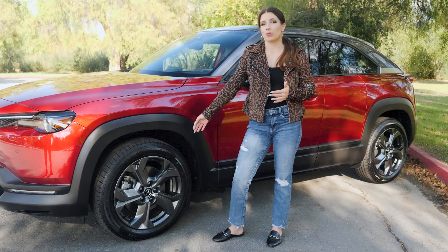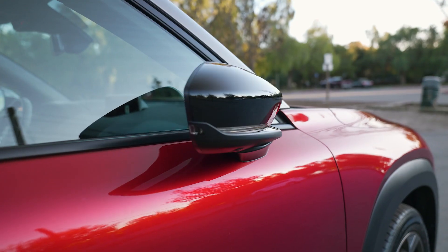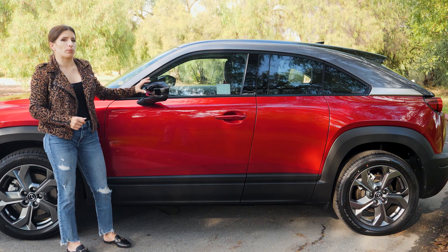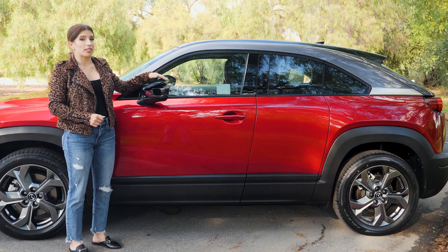On both trims you'll get 18-inch wheels and power folding heated side mirrors. On the premium plus you will get an auto-dimming driver-side mirror and blind spot assist.